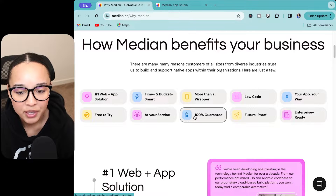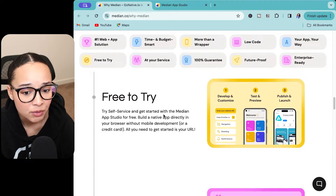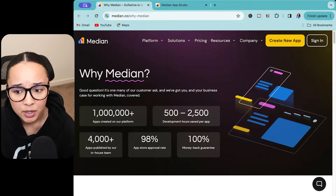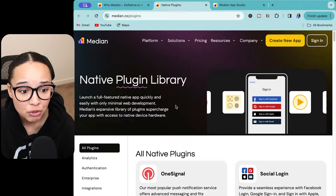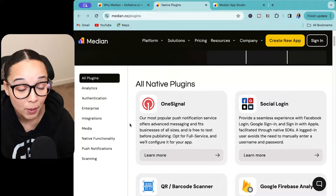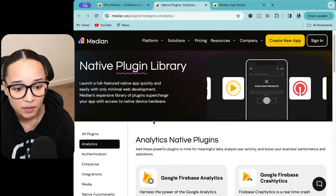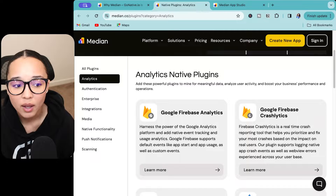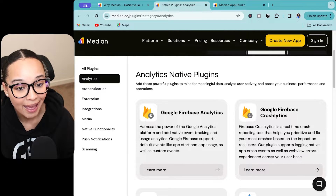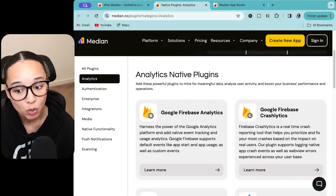It's free to try with a 100% guarantee and future proof. It's also low code, which seems to be very popular. You have push notifications, integrations, and an array of different plugins you can use. Plugins allow you to add additional functionality to your website-turned-app. You have push notifications, authentication, analytics — these are usually native features that you don't typically get when you just have a website. The benefit of having an app is that you get all of these functionalities native to the device that the app is running on.